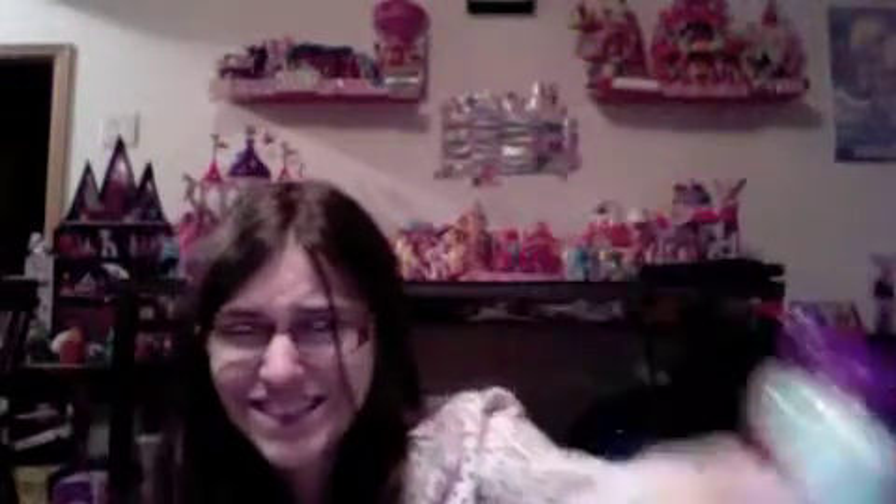If they had just been like a basic body shop scent, that would have been better and it would have gotten a better score. So this by itself gets a four out of ten — maybe a four and a half. The only thing that saves it is the fact that it's Pinkie Pie.